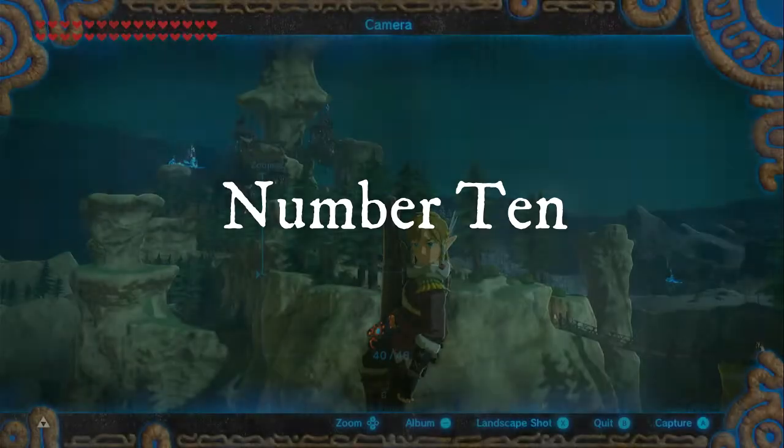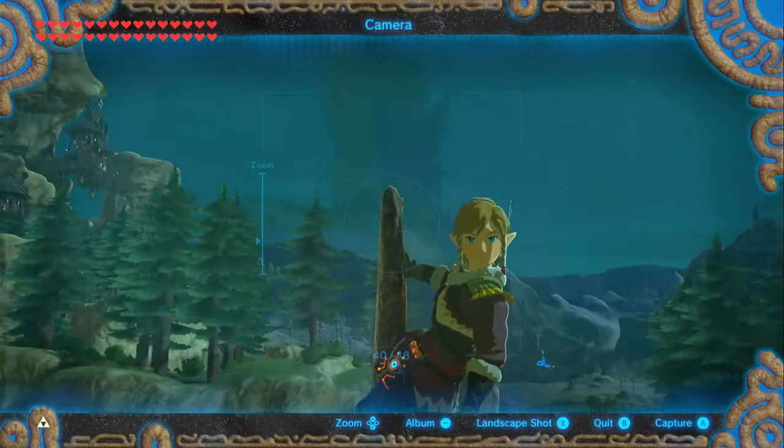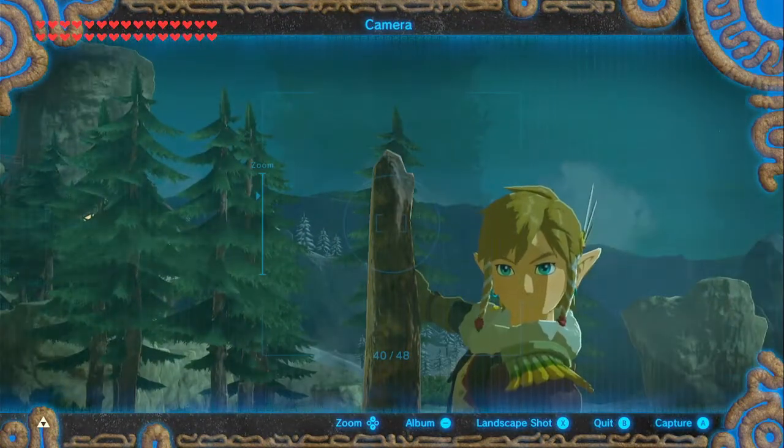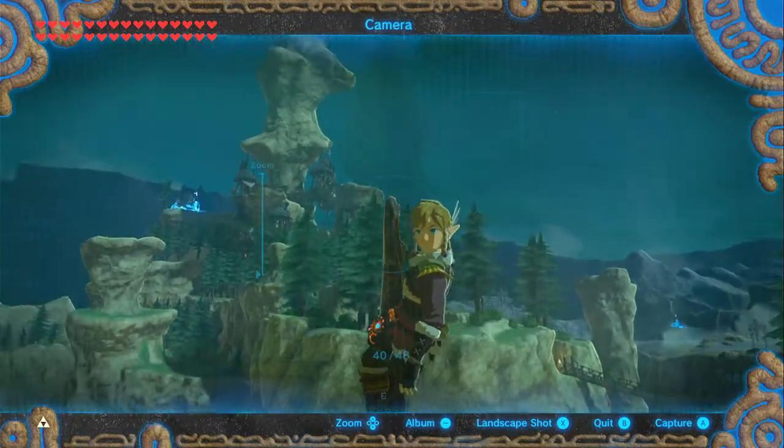Number 10. You can activate the camera and scope while on a tree. By climbing up a tree, you can get up higher so you can scout out your next location, or you can just take a selfie up there.